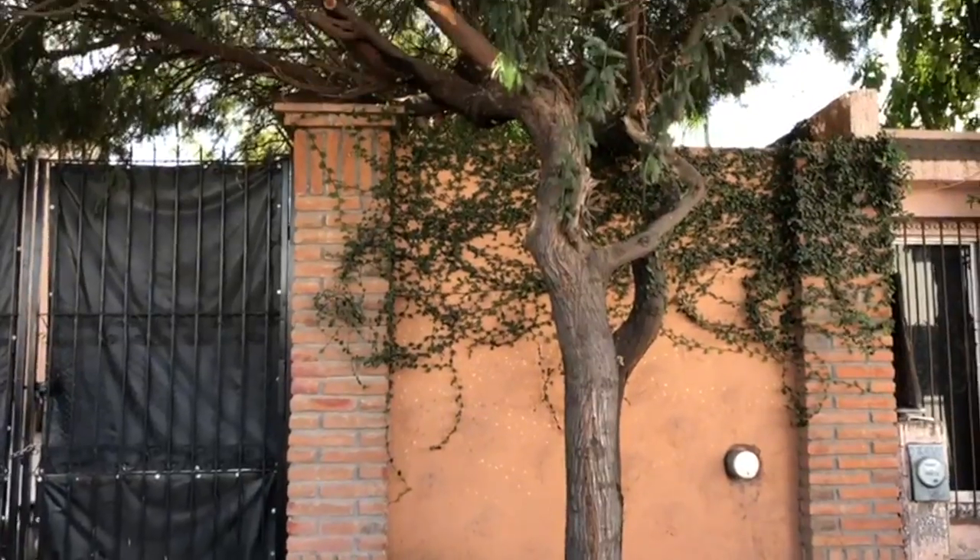We can see a window with a beautiful view of a terrace. Thank you so much! Bye-bye!